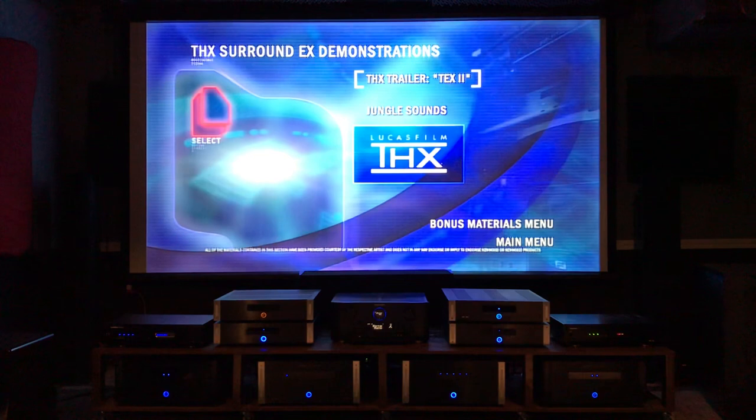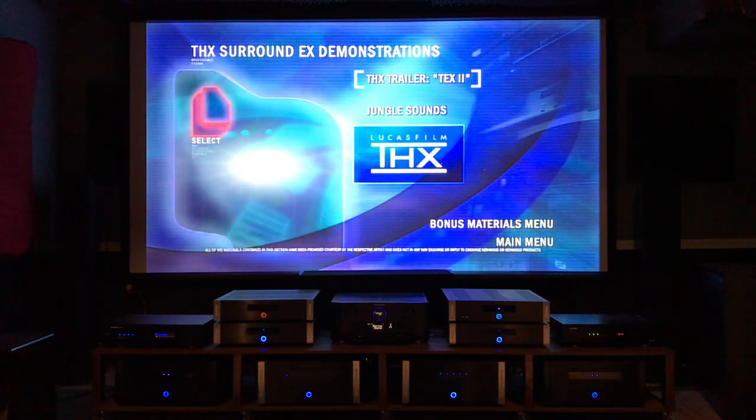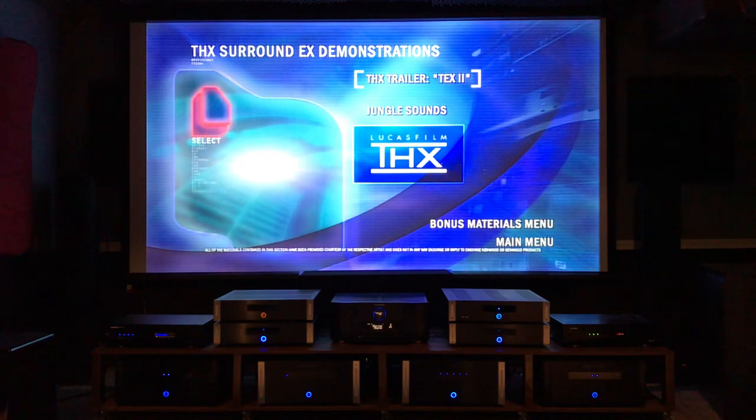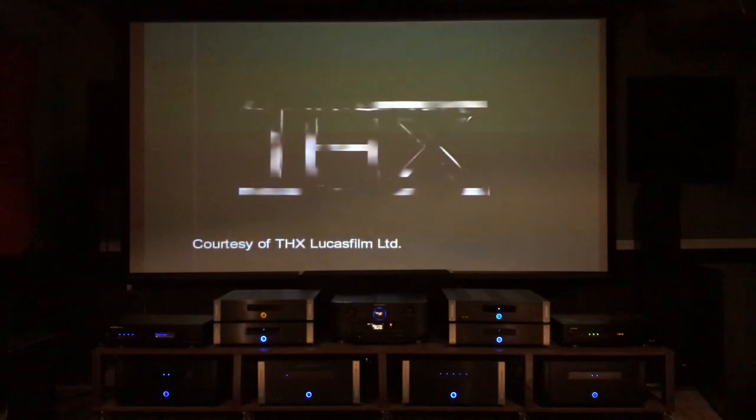This was my first testing DVD for sound in 5.1 Dolby Digital. This is the THX trailer text - it's just really cool and brings back some great memories. We'll play that one now.